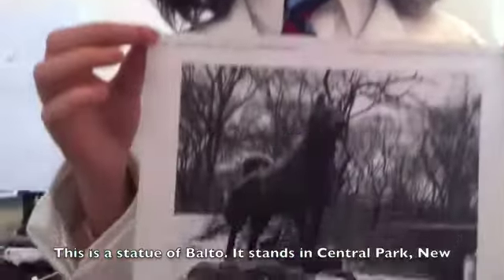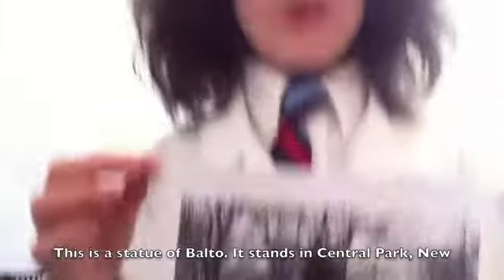One of the more well-known outbreaks was commemorated in the animated film Balto. It's the story of a dog sled team led by Balto, a Siberian Husky, that delivered the vaccine from Nenana to Nome, Alaska. They saved hundreds of lives by traveling more than 700 miles in 40-below temperatures and blizzard-like winds. A statue of Balto still stands in Central Park, New York City.